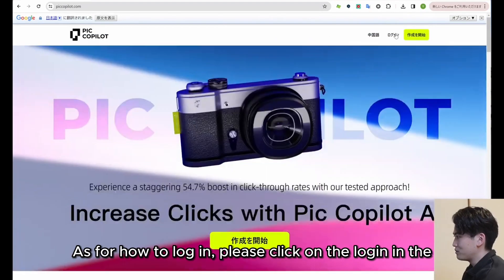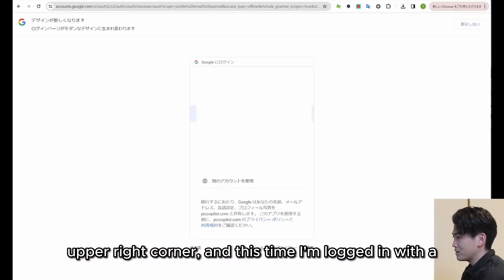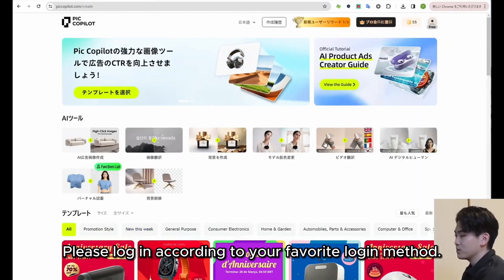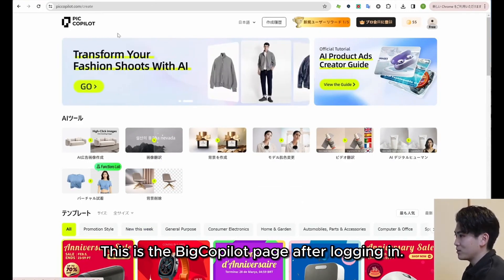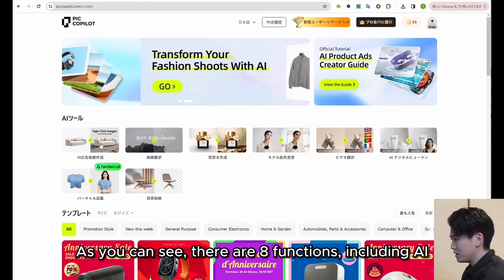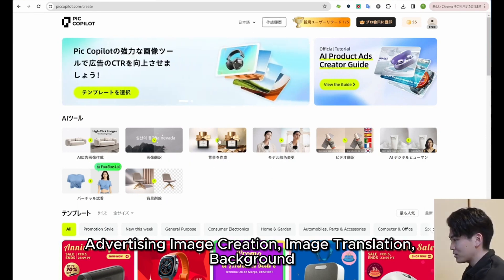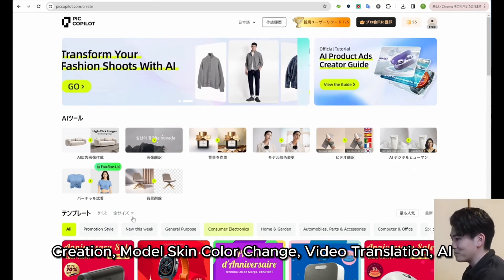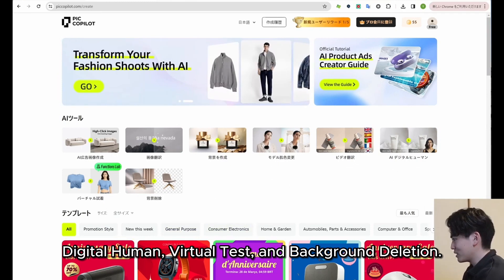As for how to log in, please click on Login in the upper right corner. This time I am logged in with a Google account. After logging in, you can see that there are eight functions: AI advertising image creation, image translation, background creation, model skin color change, video translation, AI digital human, virtual test, and background deletion.